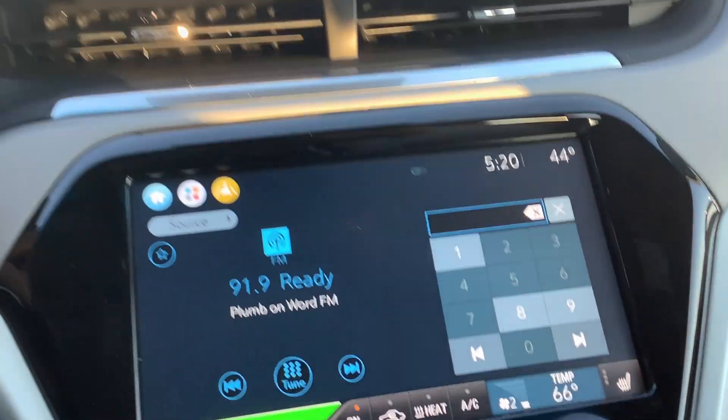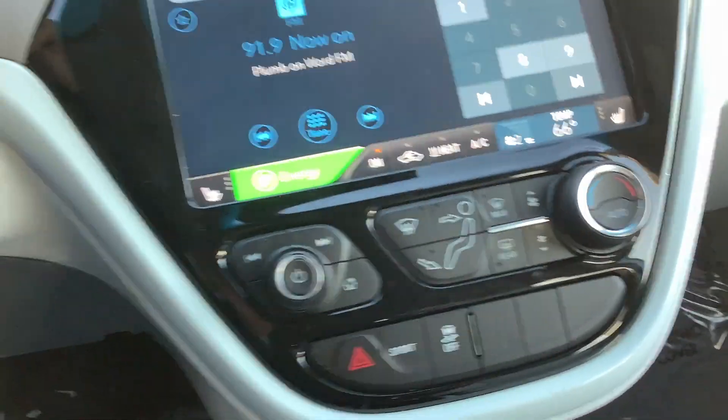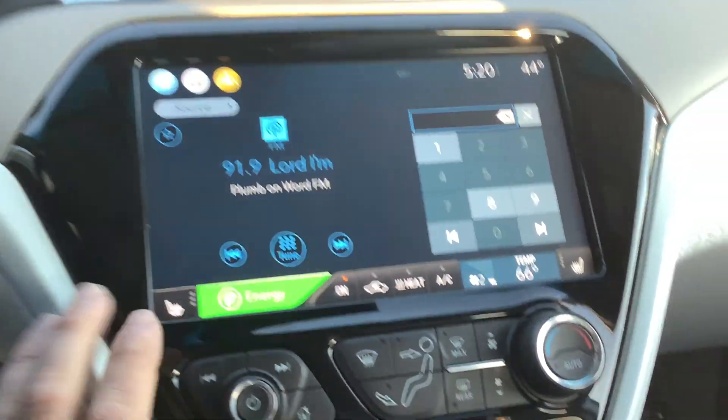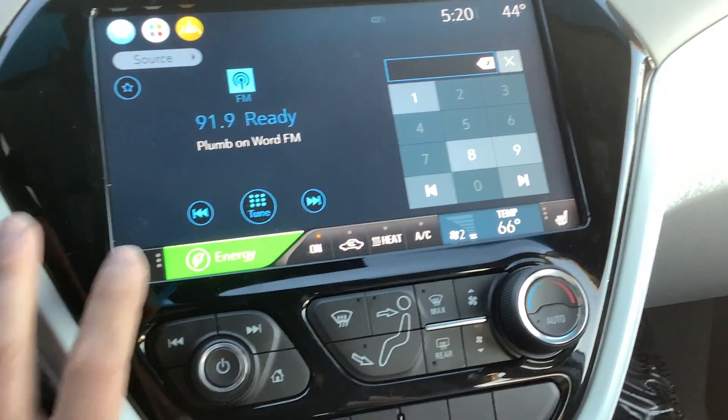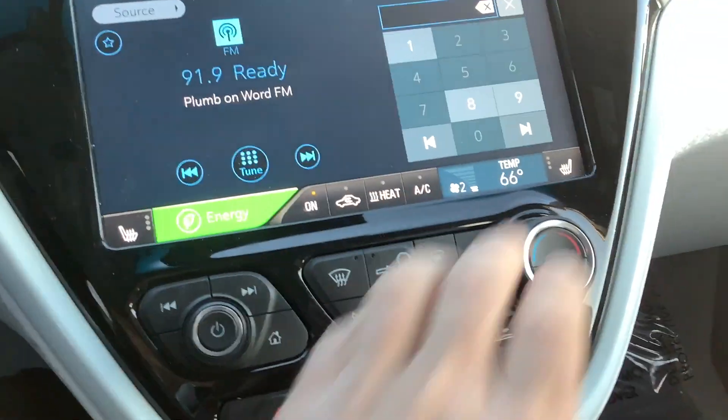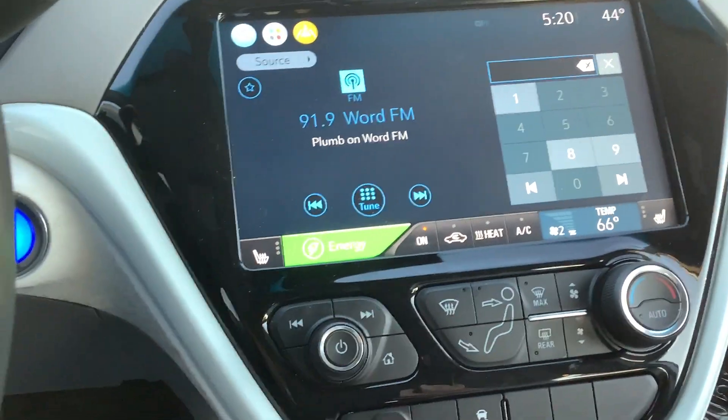We'll go ahead and move over to the centralized infotainment center. It does have heated seats and those buttons are right here in the bottom corner of the screen. You've got three different settings, driver and passenger. Passenger side is over there on the right side of the screen.